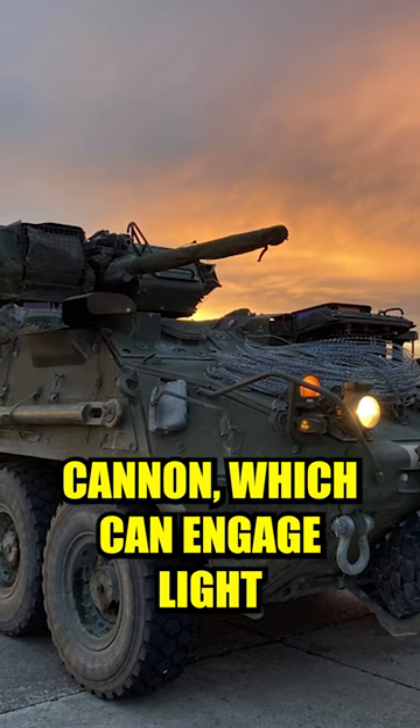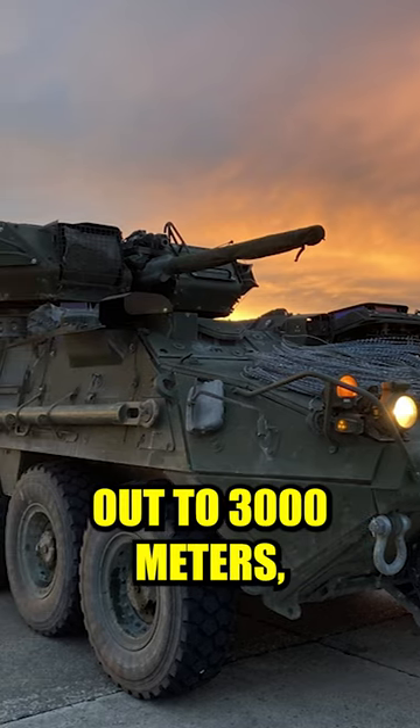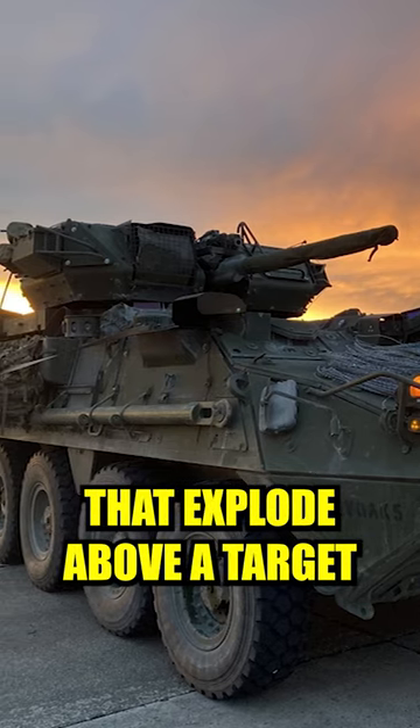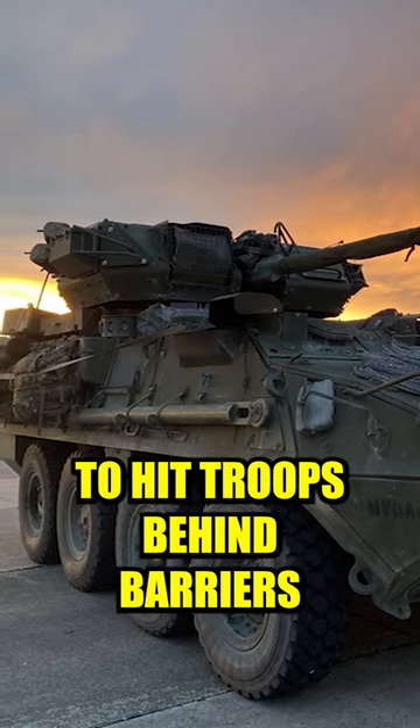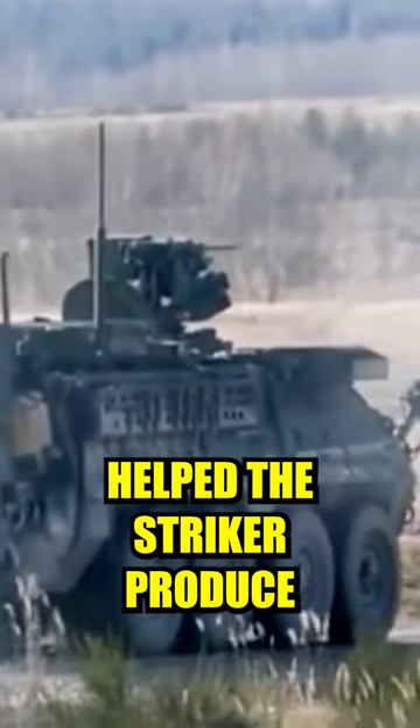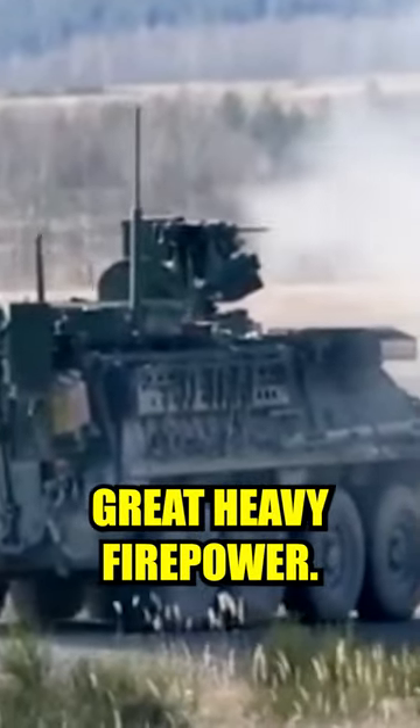The 30mm Cannon, which can engage light armored vehicles out to 3,000 meters, is able to fire rounds that explode above a target to hit troops behind barriers, and can also defend against unmanned aerial vehicles. The 30mm Cannon helped the Stryker produce great heavy firepower.